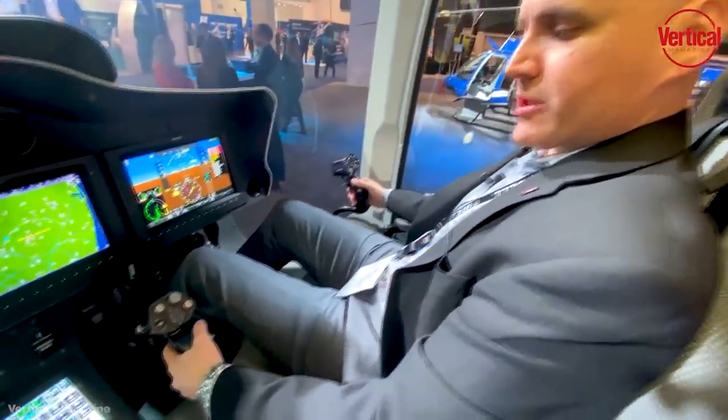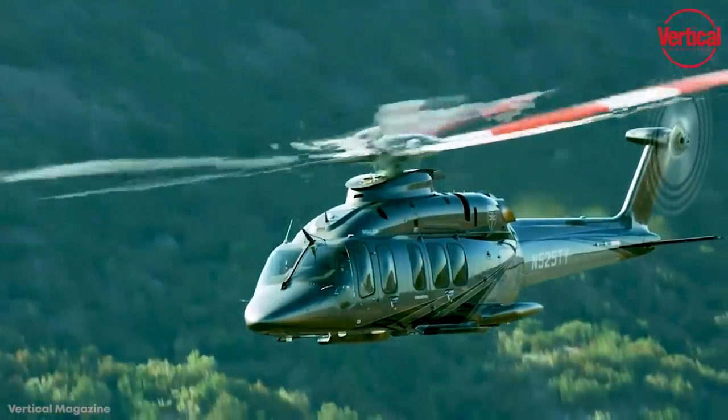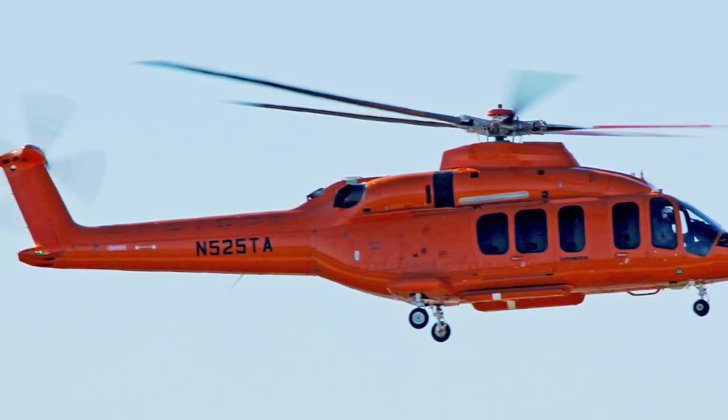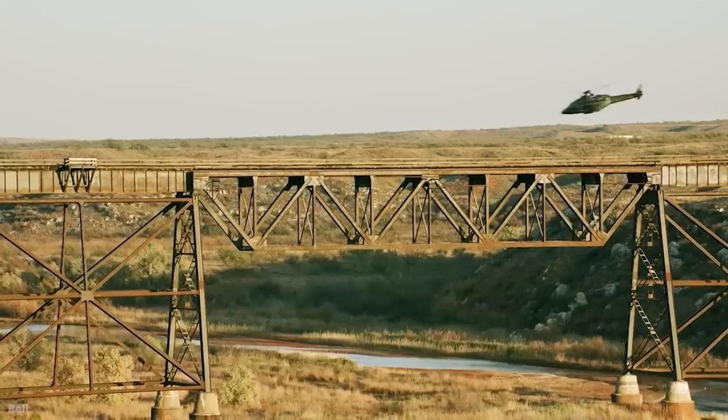Even in a standard configuration, the Bell 525 Relentless is set to be one of the most comfortable copters out there. Since it's able to carry several tons of cargo, it's the ideal candidate to be upgraded for luxurious purposes — whether for carrying an executive team to a company day or for personal journeys between states without the need for a runway.